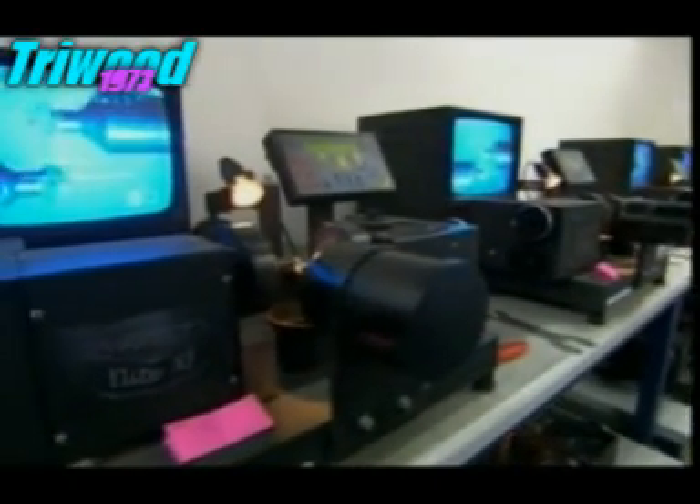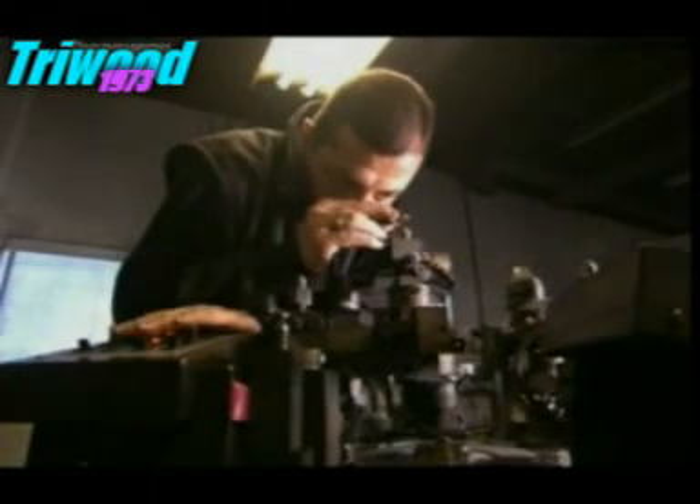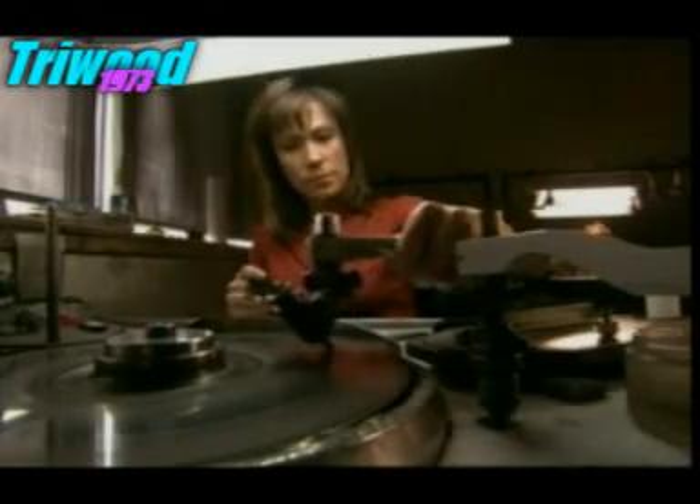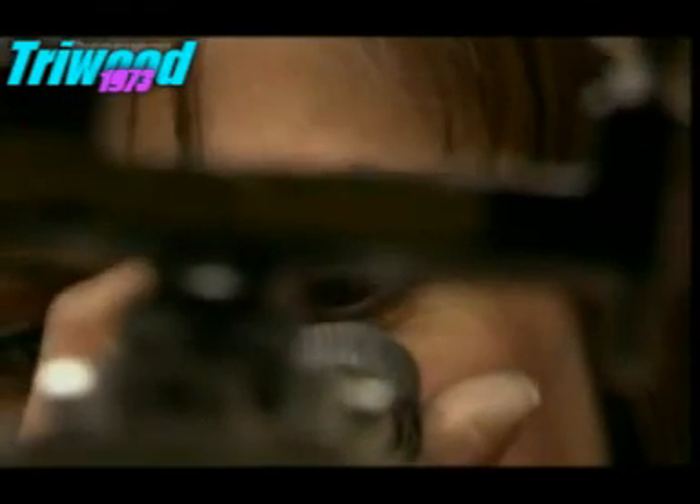Once cut, the diamonds are sent to the bruting room to be rounded. This is achieved by grinding two diamonds against each other. Once the grinding machines have done their job, the facets are added to each gem. Now the diamonds need to be brillianteered — this is when they're polished to sparkle like the stars in the night sky. This is achieved by using a machine called a skate, held against a cast iron disc coated with diamond powder and running at 35 RPM.